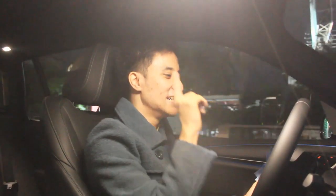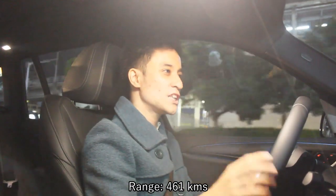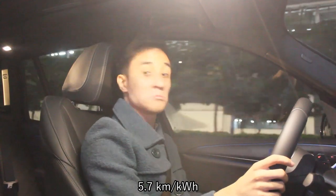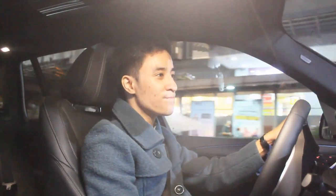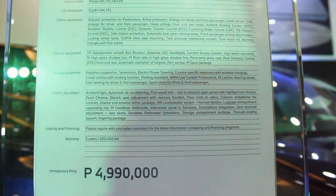Energy consumption wise — right here in the infotainment system, there's the energy flow display. We're still at 261 kilometers of range remaining. This has a claimed range of 461 kilometers — about 20 less than the iX, but still surprisingly not far off. The reading now shows 5.7 kilometers per kilowatt-hour, which is close to BMW's claimed range for this iX3.